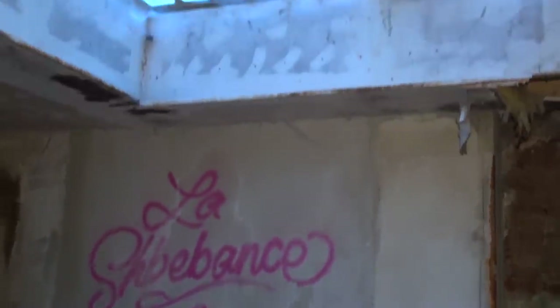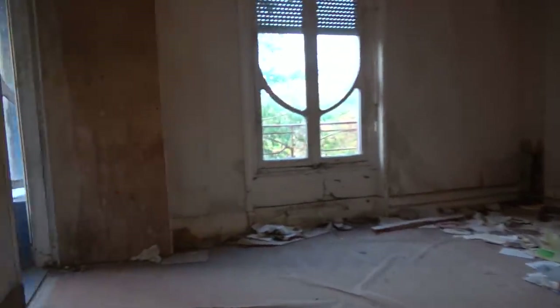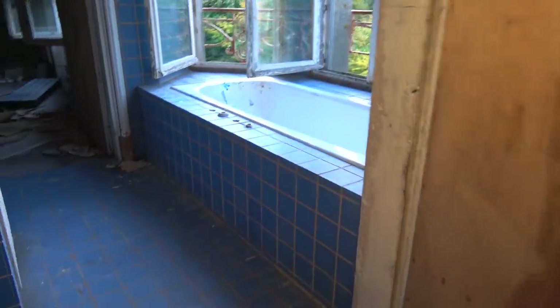Beautiful skylight above us — look at that beautiful skylight! Now we're on the fourth floor of the castle. Let's see what we can see here. Okay, here we have a bath and a shower over there.